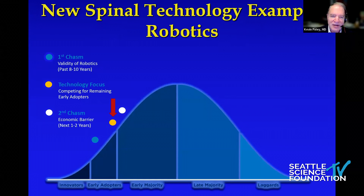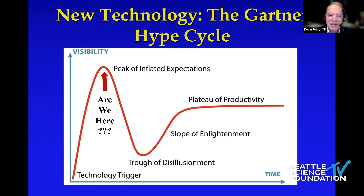There's also something called the Gartner Hype Cycle, which applies to any new technology. This curve gets repeated when new things appear, and I'd argue that we're at the top of the hype cycle with spinal robots right now. We'll talk about that a little bit.